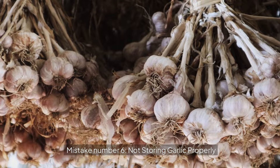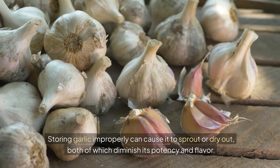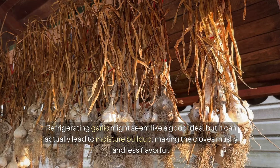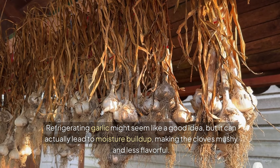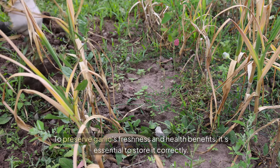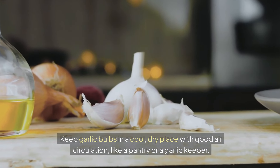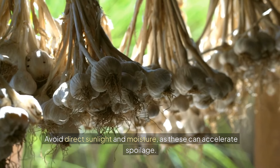Mistake number six: not storing garlic properly. Storing garlic improperly can cause it to sprout or dry out, both of which diminish its potency and flavor. Refrigerating garlic might seem like a good idea, but it can actually lead to moisture buildup, making the cloves mushy and less flavorful. To preserve garlic's freshness and health benefits, keep garlic bulbs in a cool, dry place with good air circulation, like a pantry or a garlic keeper. Avoid direct sunlight and moisture, as these can accelerate spoilage.